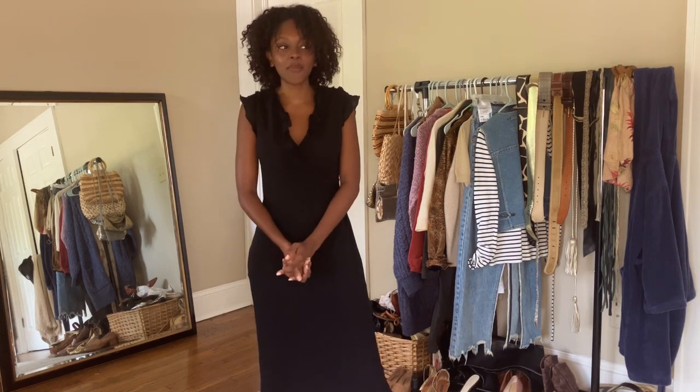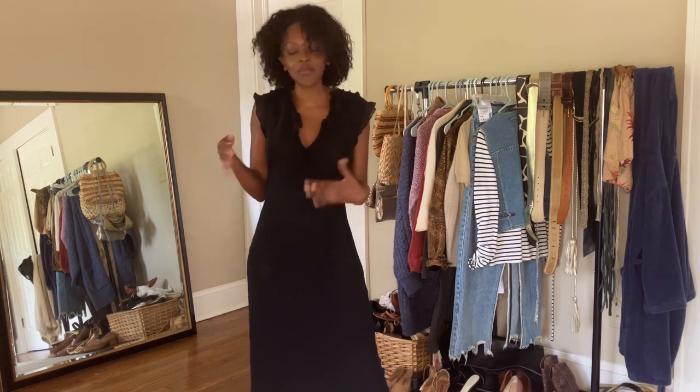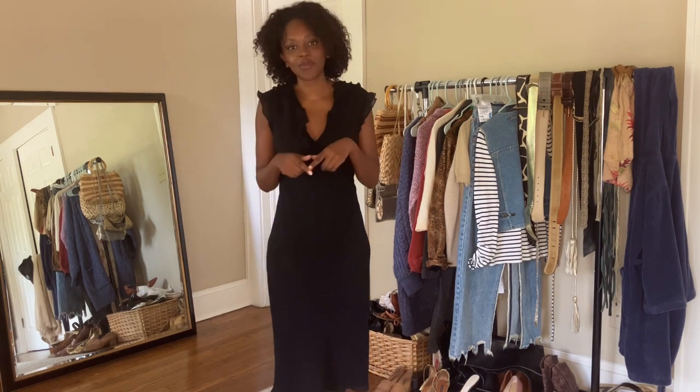I'm so excited to be back with some fall content. Today's video is going to be a Saison-inspired thrift haul. I've done a couple of these based on designer brands, so I figured I could expand into a store I'm always looking at online but never really buy from because it's a little out of my price range.